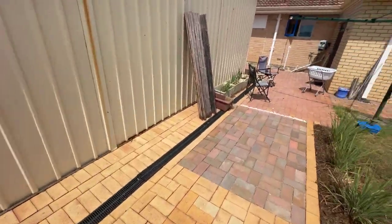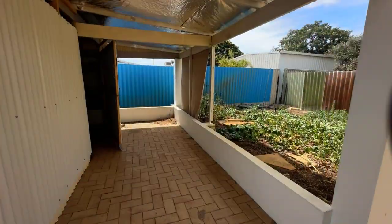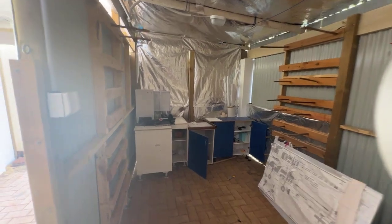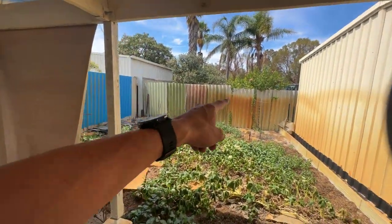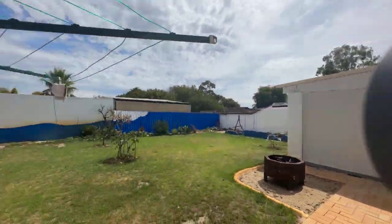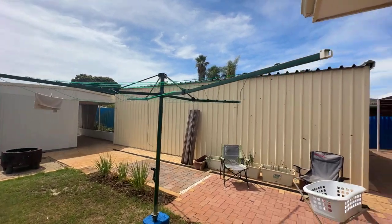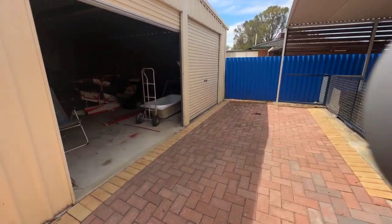More veggie patch out here. There's another storage area here — also powered. That's the original asbestos fencing there. All areas are paved and reticulated. There's the old hills hoist and your storage shed there. And then your huge powered workshop — sneak preview. Ready for offers now.